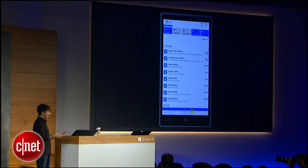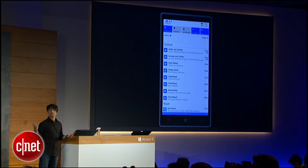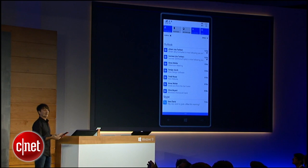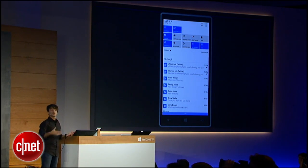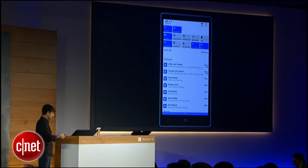I want to show you the action center, which has added some new features and is now synced up with the PC. I can dismiss single items shown as notifications. I can now expand the action buttons just like you saw on the PC, so I get a completely consistent and familiar experience going from one device to another.